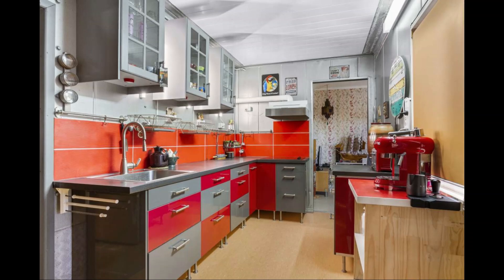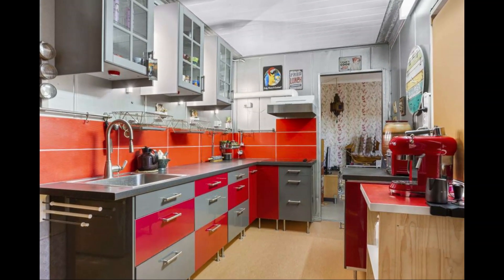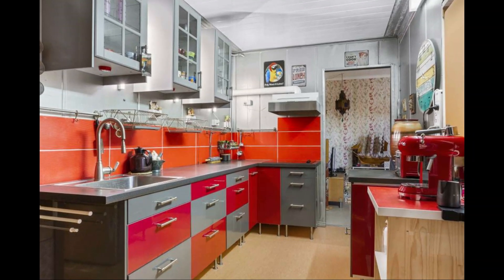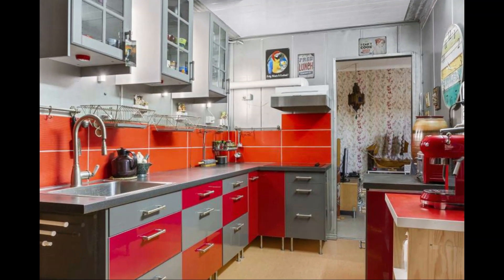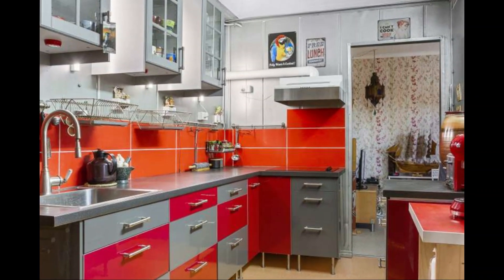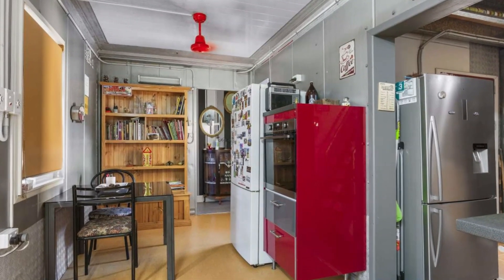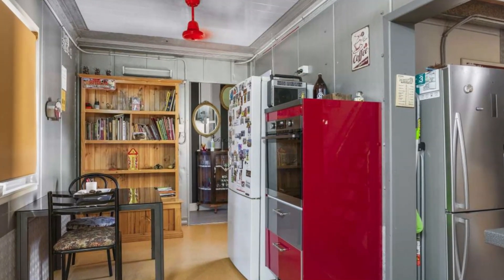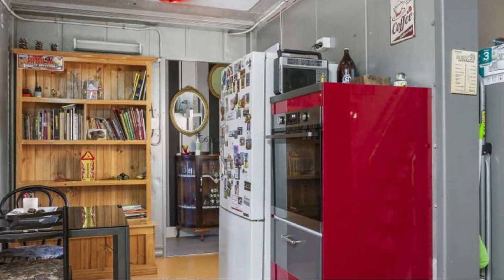As you step inside the house, the first thing you see is a centralized, fully functional kitchen space. This kitchen features a modern set of appliances, tons of counter space, and enough storage cabinets. Next to the kitchen is a small dining area with a custom dining table for two or four depending on the need.